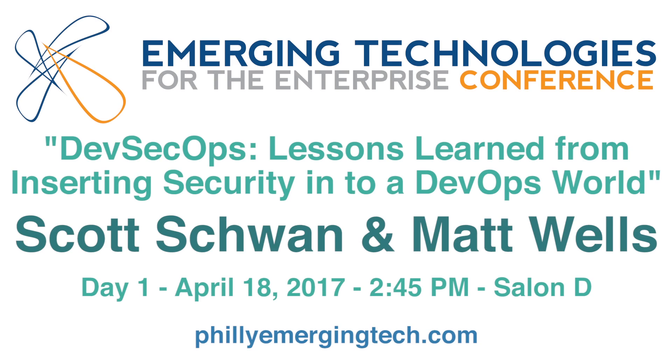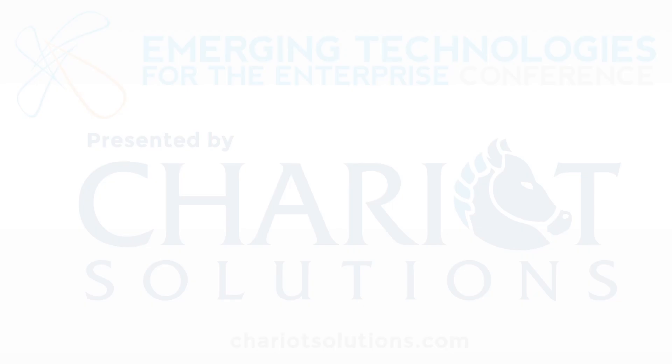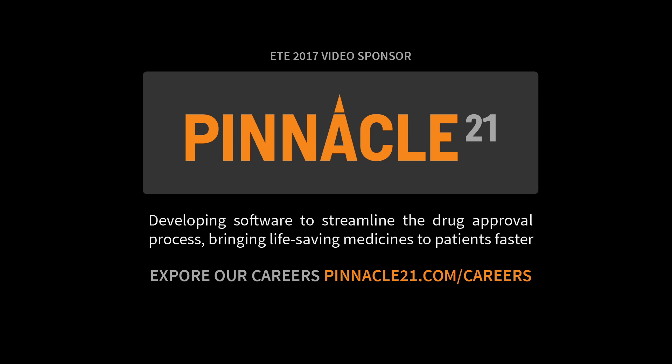Thank you for joining us. We're here today to talk about DevSecOps and our lessons learned in turning security into a DevOps world. My name is Scott Schwan. I'm the director of cloud engineering for the Unified Commerce Platform at Starbucks.